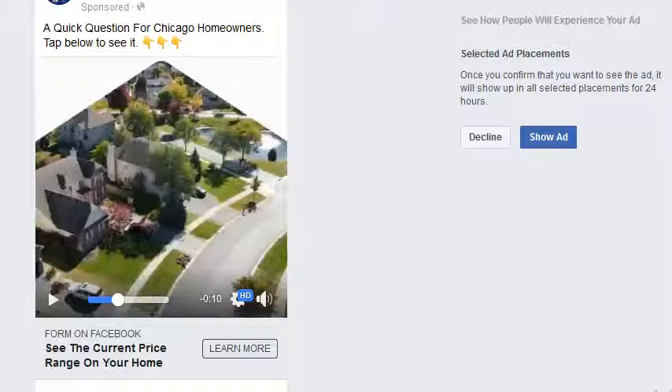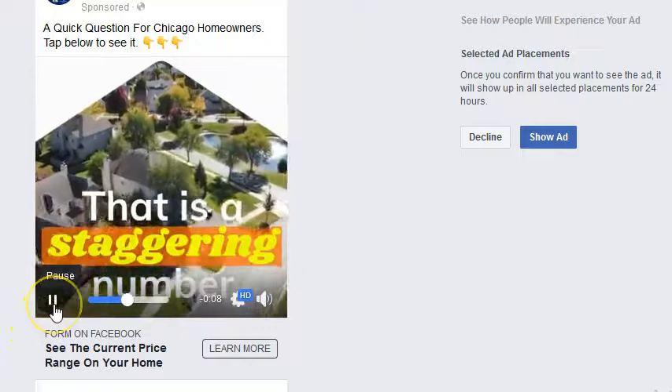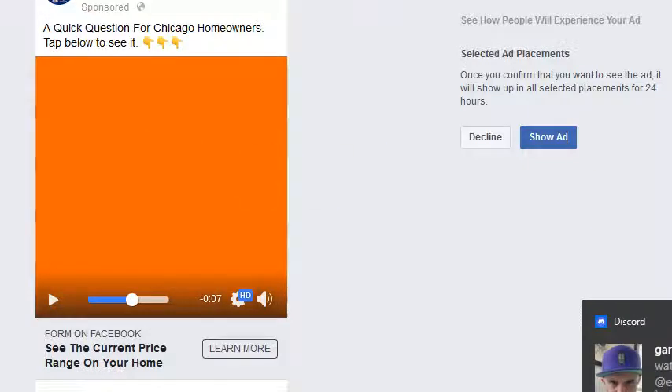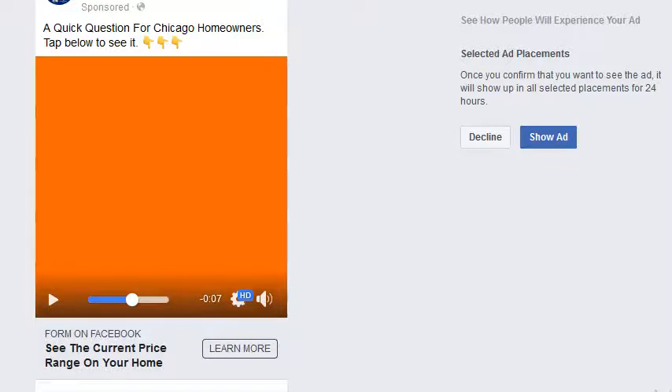And what we do is we tap into that audience with consistent follow-up ads — a mix of video ads and image ads — and we show them consistently to those local homeowners. And you know what that does? It builds the brand of the agent. Because on the first ad, they don't know who you are. But over time, as you build that audience and you show them the follow-up ads, it builds your brand.